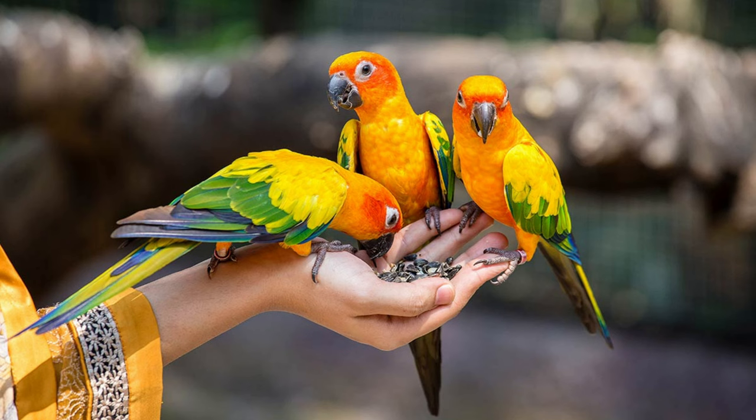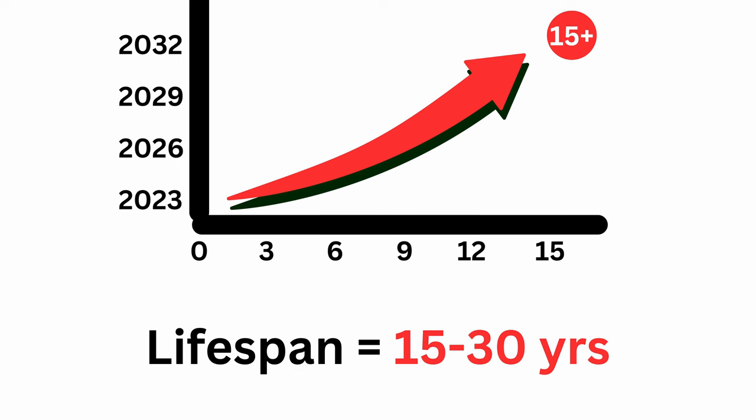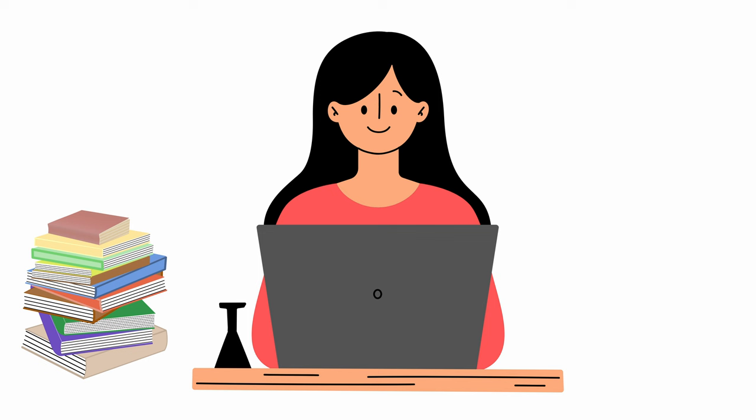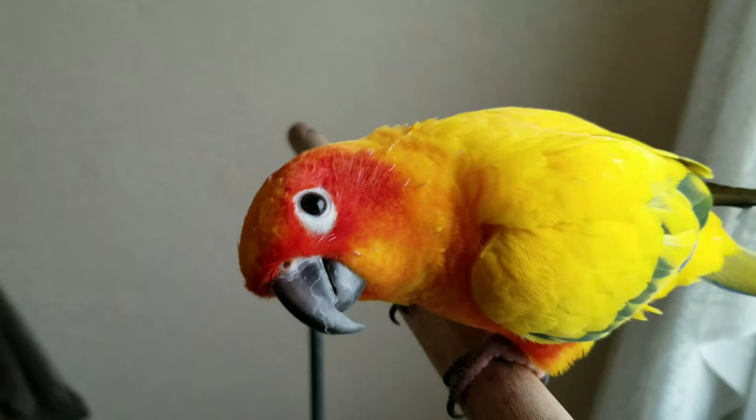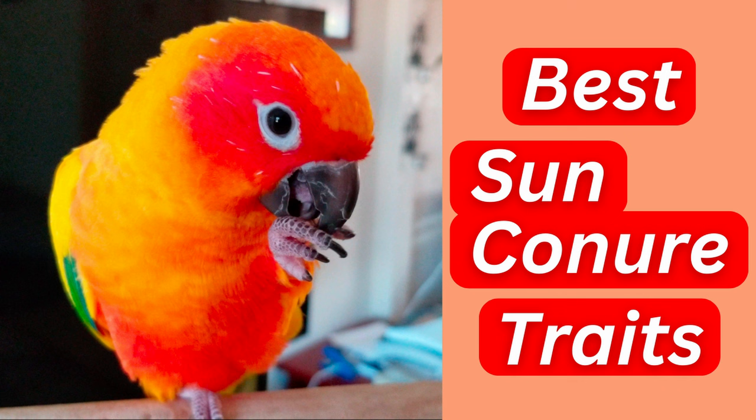It's important for sun conure owners to know the right types of food to give their birds, because just like in humans, a proper diet can make birds live longer, healthier lives. Always do your research and never feed your parrot anything that you aren't 100% sure is safe. A proper diet is just one of the different areas that owners need to fulfill to make their birds happy and healthy. Understanding your sun conure's behavior and keeping this highly intelligent bird entertained is another big responsibility. Watch the next video to see how our bird has fun with us and what we do to make him happy.